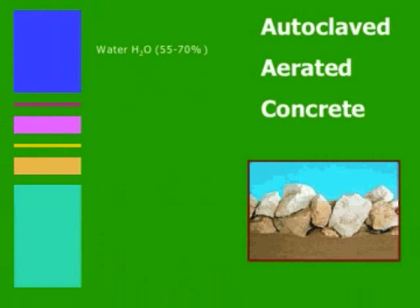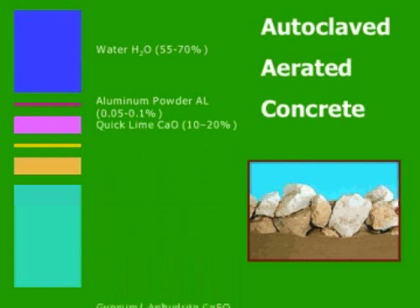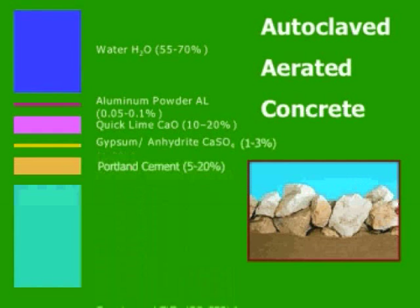AAC consists basically of water, which later becomes the air once the moisture is removed, aluminum powder or paste, quicklime, gypsum, Portland cement, and quartz sand. The cement and quicklime react with water in an exothermic reaction to form calcium hydroxide and semi-crystallized calcium silicate hydrate — this reaction stiffens the material. The aluminum then reacts with water and the hydroxide ions made available during that reaction, generating hydrogen gas (H2), which produces the tiny pores. The percentage of each raw material used is not just a guess.